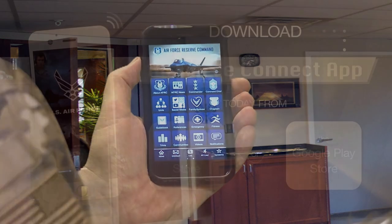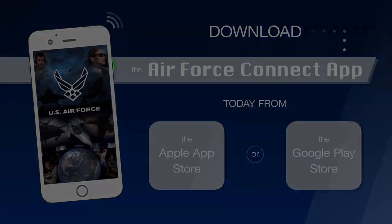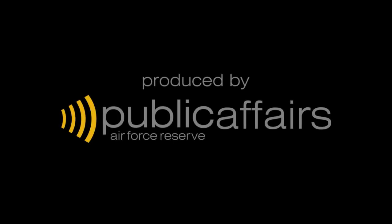I like your button. It's cute. Download the Air Force Connect app today from the Apple App Store or Google Play Store. We'll see you next time.